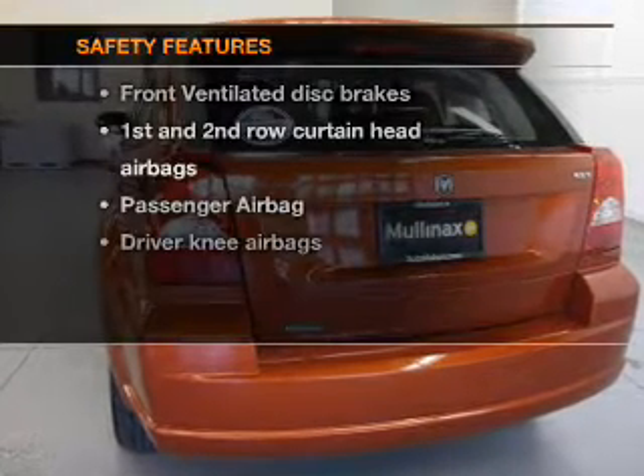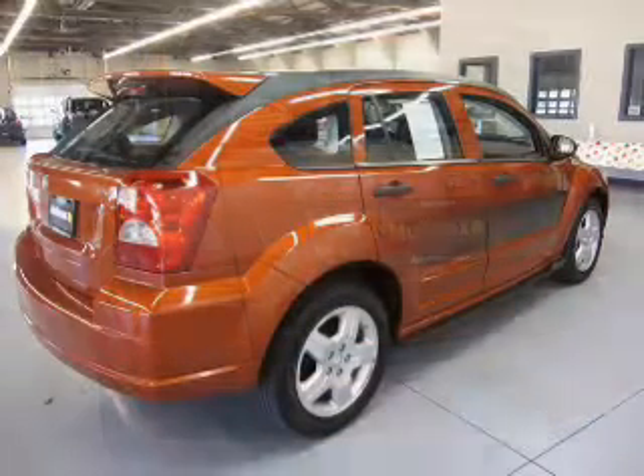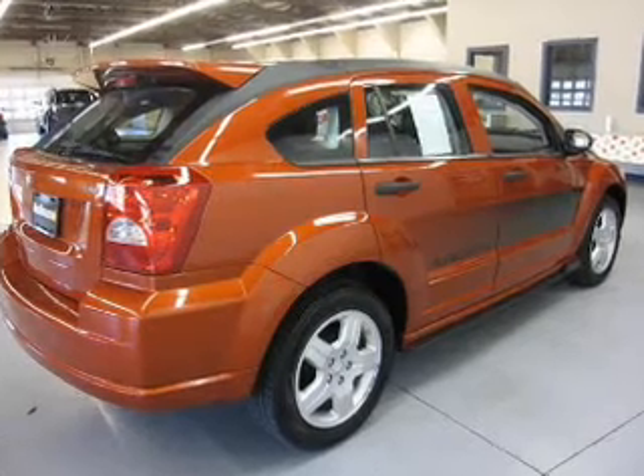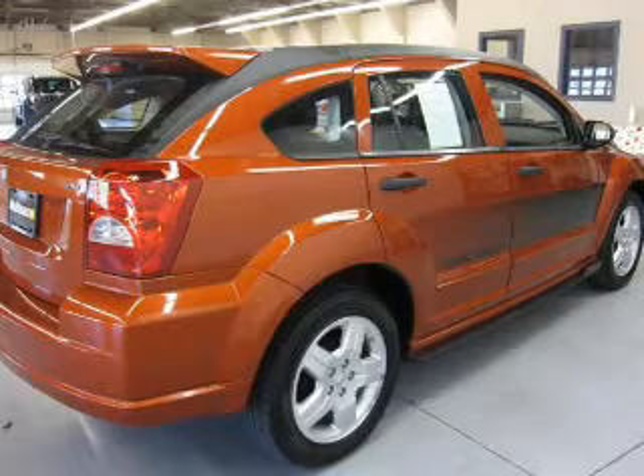If safety is a high priority, rest assured knowing these top safety components are included: front ventilated disc brakes, curtain head airbags, passenger airbag, low tire pressure warning, and independent suspension. Call today to schedule a test drive.